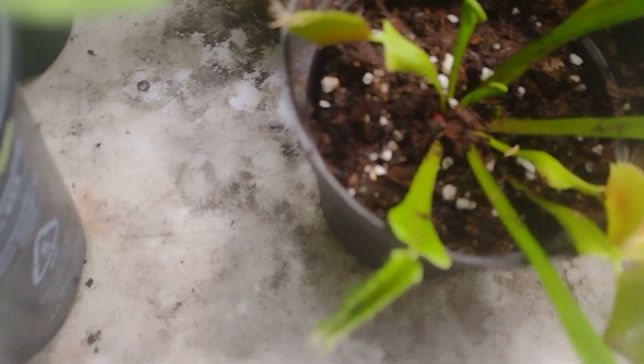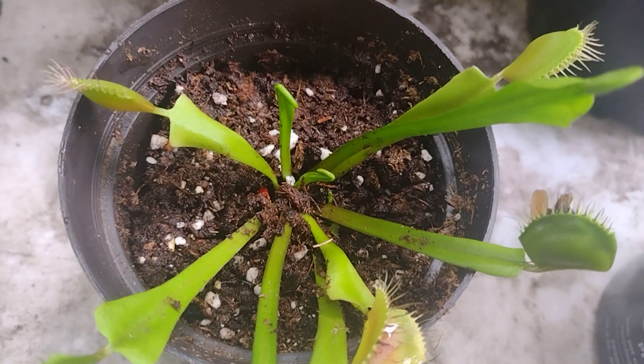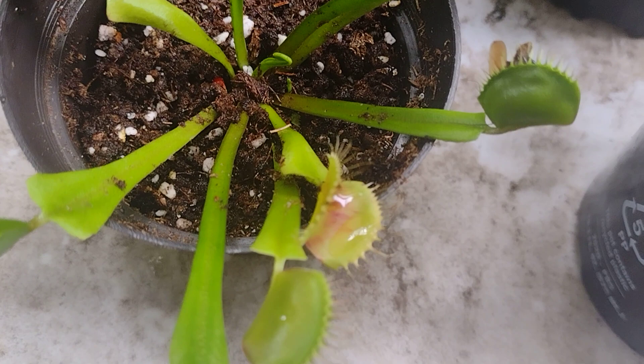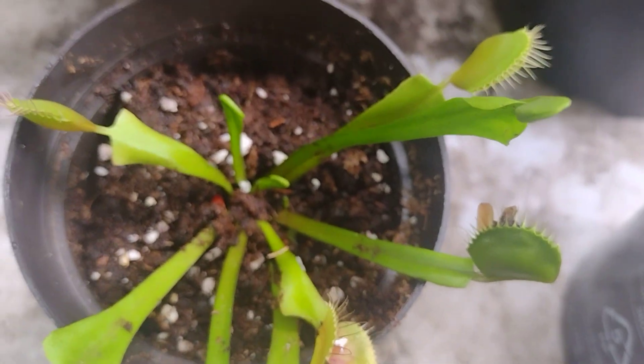As you know, I got Venus flytraps now and they are doing good. I just transplanted them into something bigger and most of them got food.